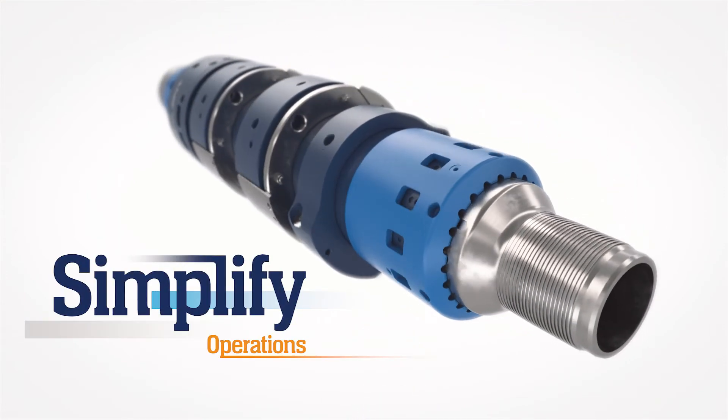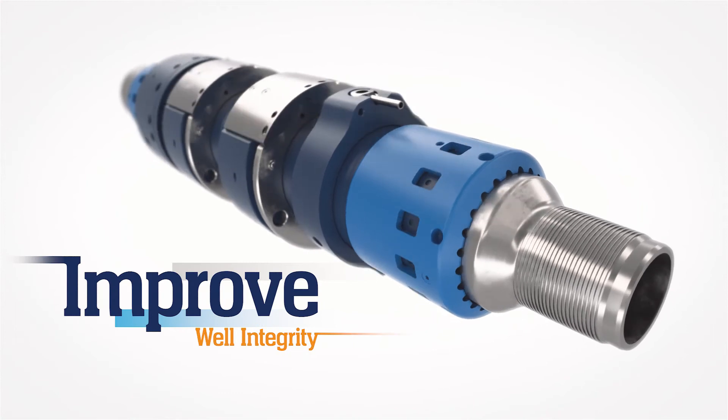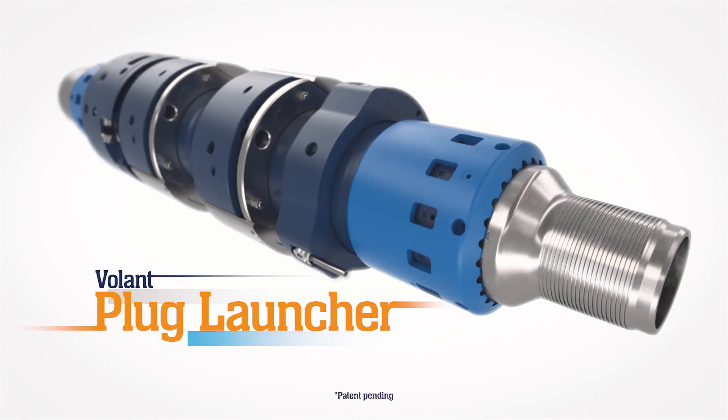Simplify operations and improve long-term well integrity with the revolutionary Volant Plug Launcher.